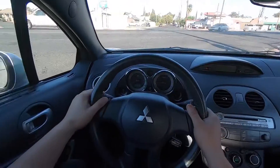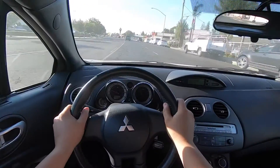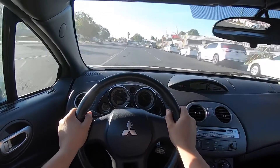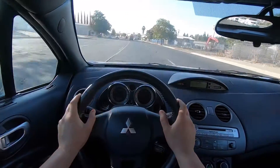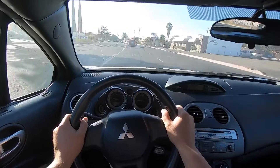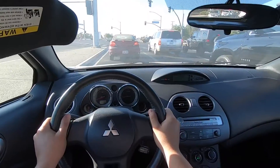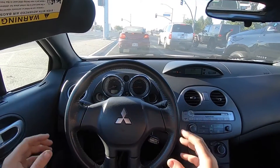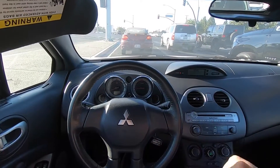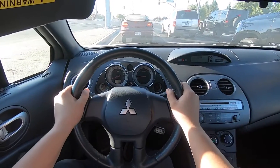Today we're going to find out how reliable she is — we just saw the Carfax. Bumpy road right here, this road really sucks. This thing has 18-inch wheels on it with low pros, but it's not too bad. She stops great, the suspension is really tight. It's kind of bumpy with the low pro tires but it's really tight, especially in the turning.